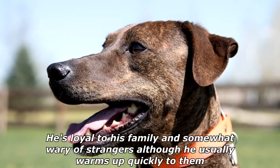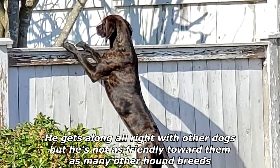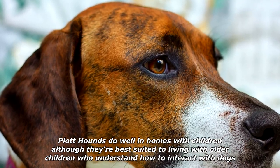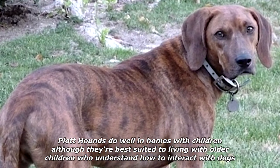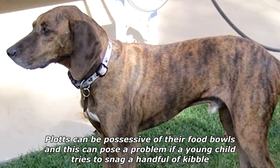He's loyal to his family and somewhat wary of strangers, although he usually warms up quickly to them. He gets along all right with other dogs, but he's not as friendly toward them as many other hound breeds. Plott Hounds do well in homes with children, although they're best suited to living with older children who understand how to interact with dogs. Plotts can be possessive of their food bowls, and this can pose a problem if a young child tries to snag a handful of kibble.